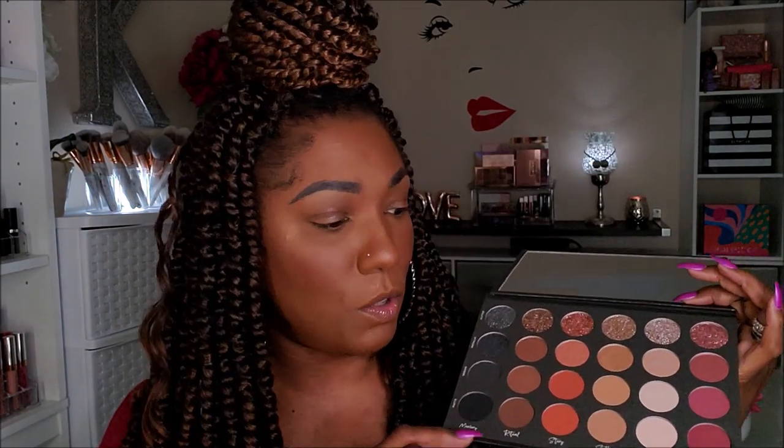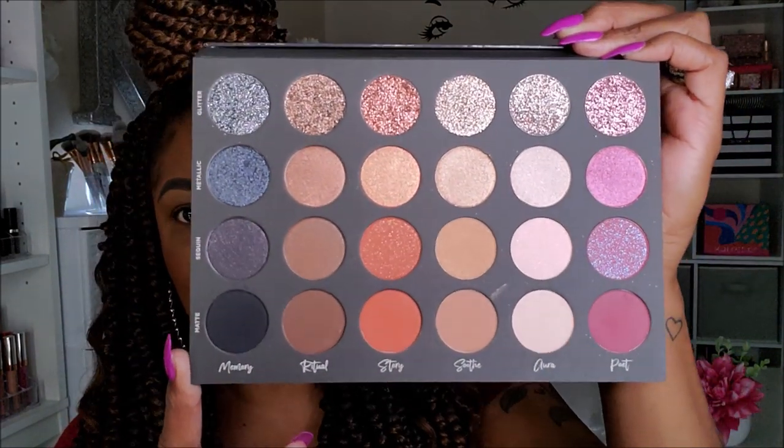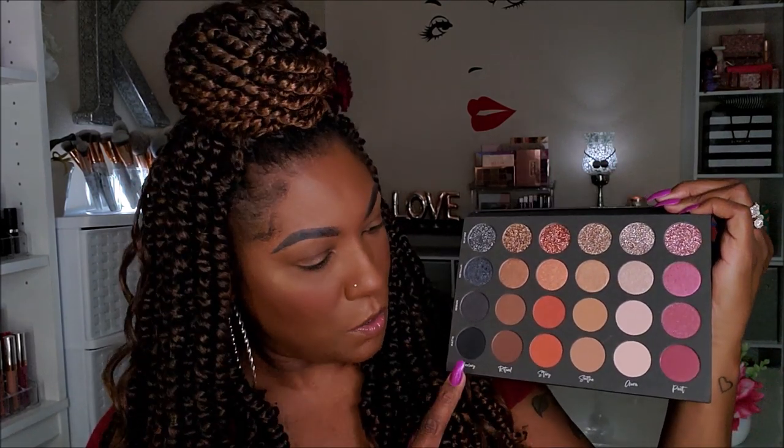It does have a plastic sheet to protect the shadows, and a very, very nice mirror — full size of the palette. This is what she looks like. I know you guys are very familiar, but I just wanted to check it out for myself, see what it looks like, see what it feels like, do some swatches and create a look. It's a very basic, neutral palette, but it's interesting because it does have so many different textures.